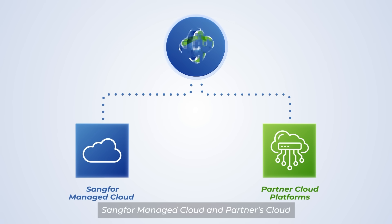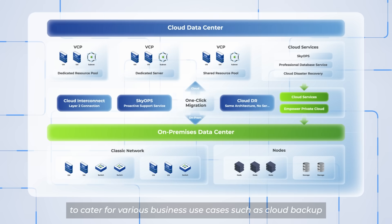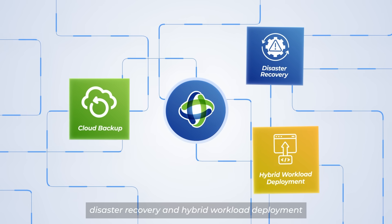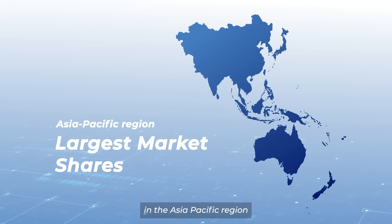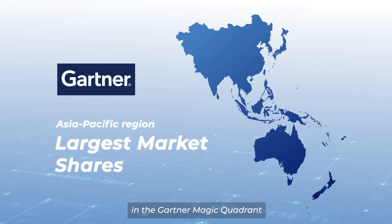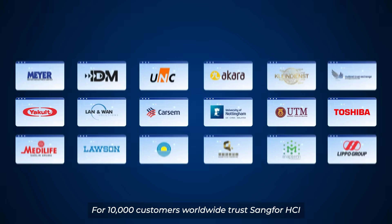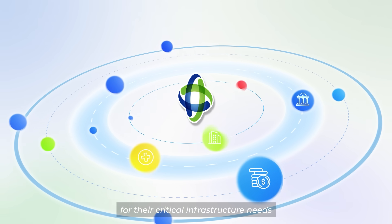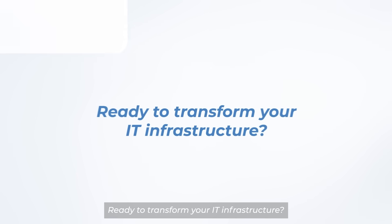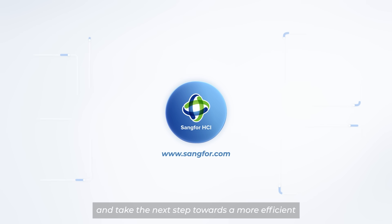Sankfor HCI integrates seamlessly with Sankfor Managed Cloud and Partners Cloud, creating a flexible, consistent, and optimized hybrid cloud environment for various business use cases such as cloud backup, disaster recovery, and hybrid workload deployment. Sankfor HCI stands out as a market leader, holding one of the largest market shares in the Asia-Pacific region and earning recognition in the Gartner Magic Quadrant and Market Guide for full-stack HCI. Over 10,000 customers worldwide — including top enterprises, financial institutions, healthcare providers, and government agencies — trust Sankfor HCI. Visit www.sankfor.com to learn more and take the next step toward a more efficient, secure, and scalable future.